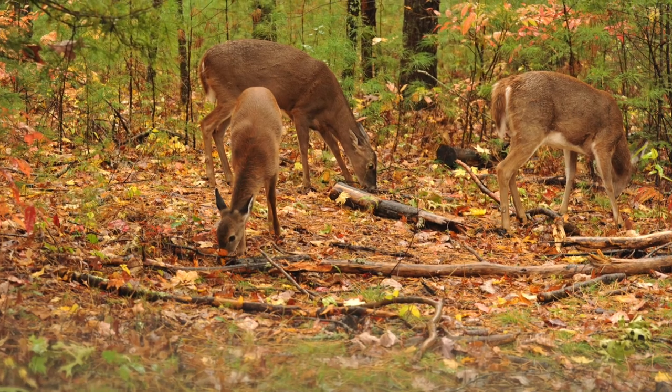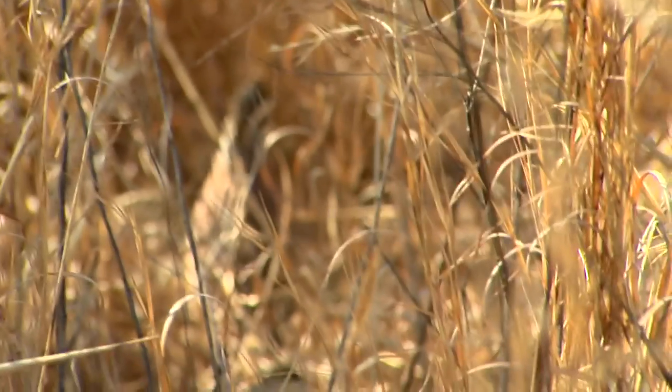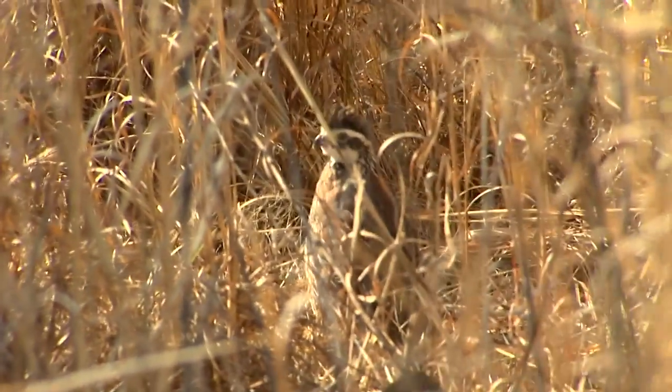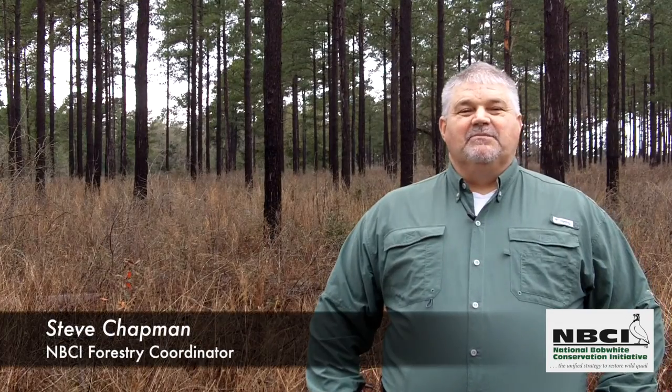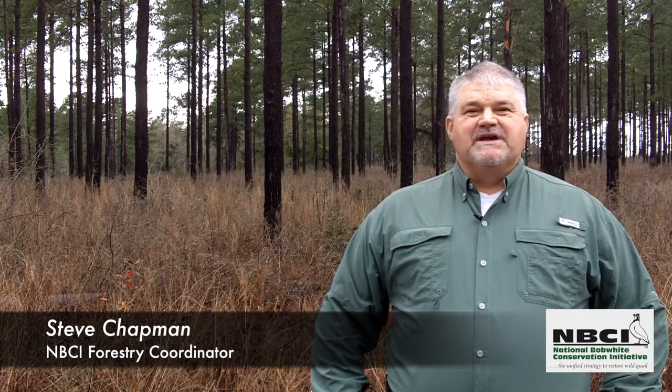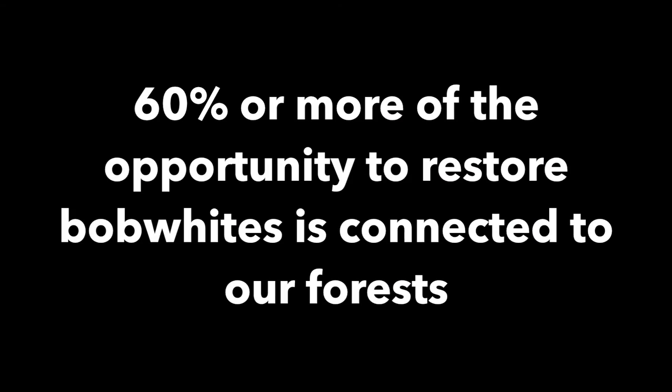And by wildlife, we mean not only deer and turkey and other game and non-game species, but also northern bobwhites whose populations have plummeted by 80% or more around its range because of habitat decline. An increasing number of public agencies are beginning to adopt this active management approach on public lands with great success. But most forested land in the bobwhite's range is in private ownership, which is why your consideration and participation is crucial. In fact, our studies indicate that 60% or more of the opportunity to restore bobwhites, along with all the other species that require the same habitat, is connected to our forests.